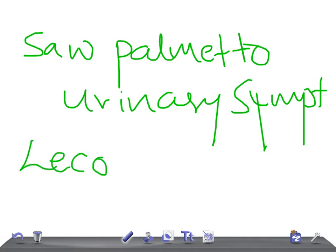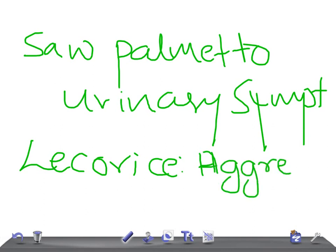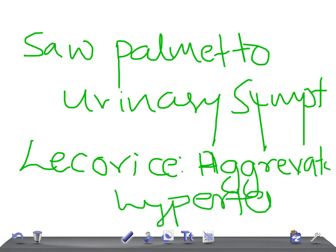Another important thing for the USMLE examination is licorice. Licorice aggravates hypertension. They may give you a patient history and ask which of the following could be causing this patient's hypertension — the answer could be licorice, as the patient might be taking it.